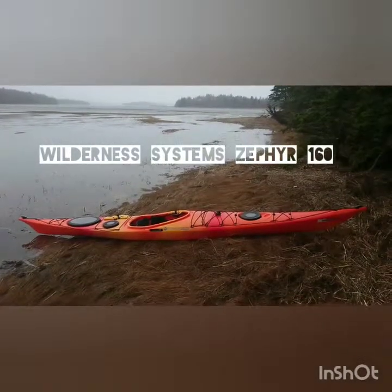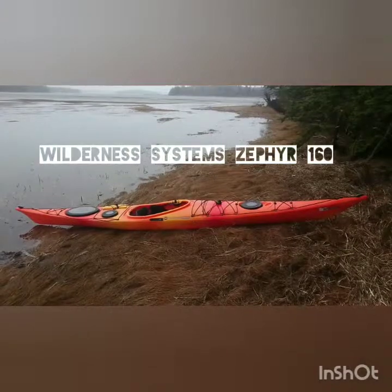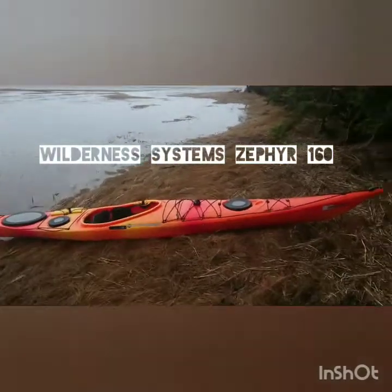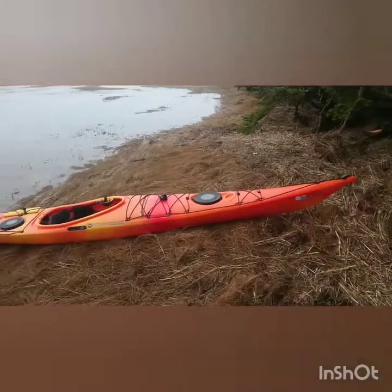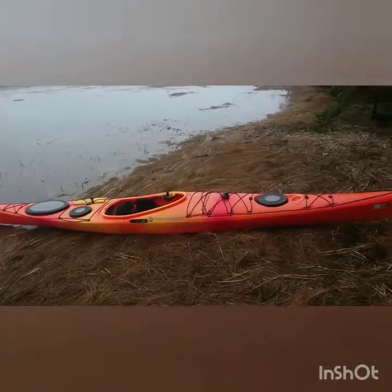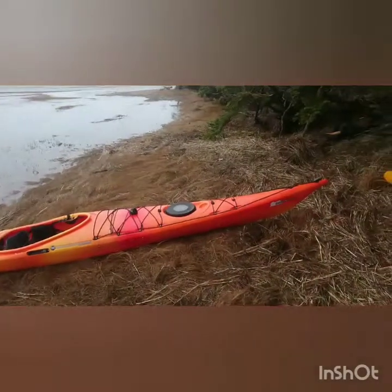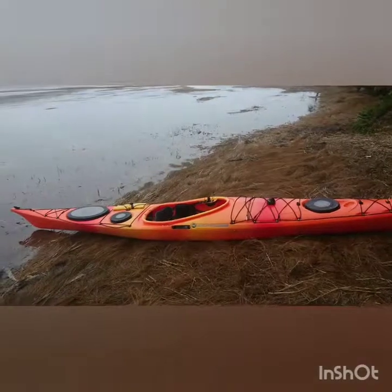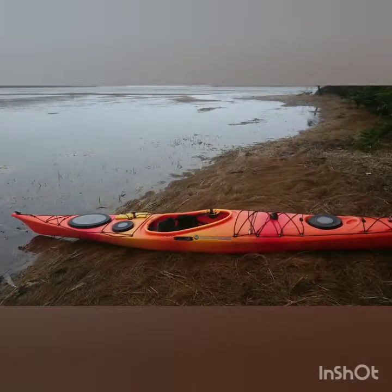This is my 2016 Wilderness Systems Zephyr 160. I thought today would be a good day to do a review. I'm on the eastern shore of Nova Scotia — it's early spring, we've got wind gusts up to 60, so there's quite a bit of wind chop and a bit of swell out there. I've taken some shelter behind this island to do a review.